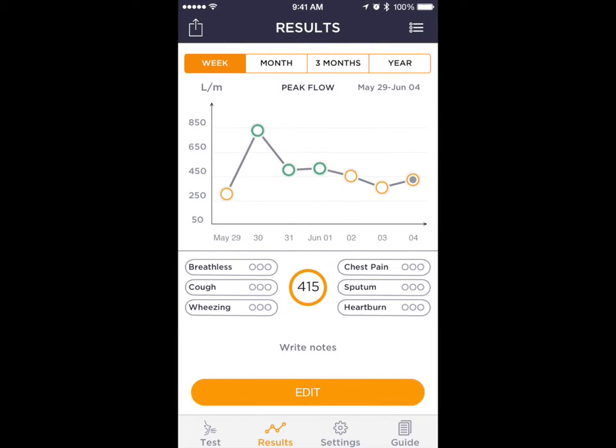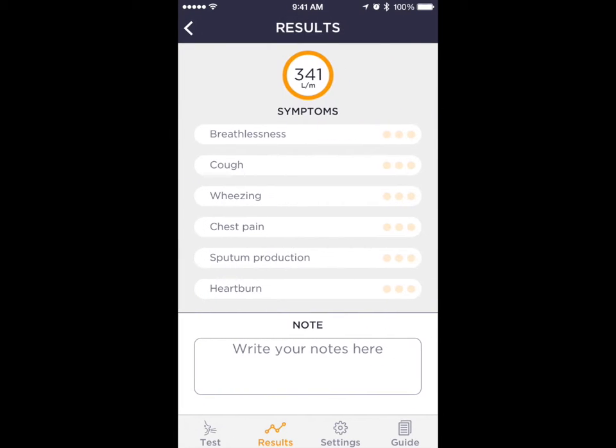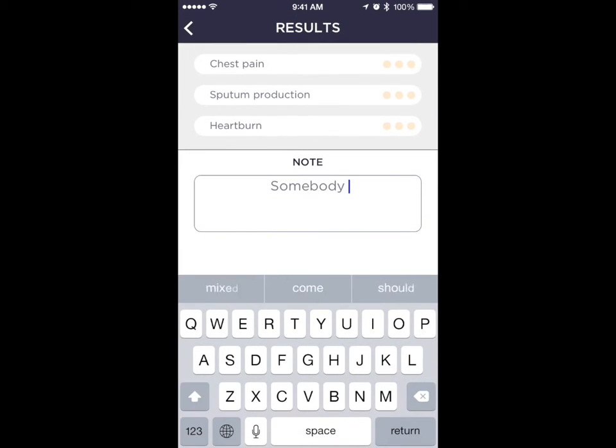At the end of each session, test results are automatically displayed. For each test, the user is also given the possibility to add symptoms by specifying their perceived severity rate, as well as notes using the iPhone's keyboard.